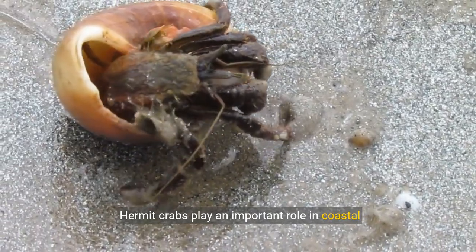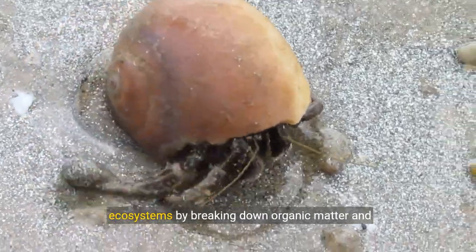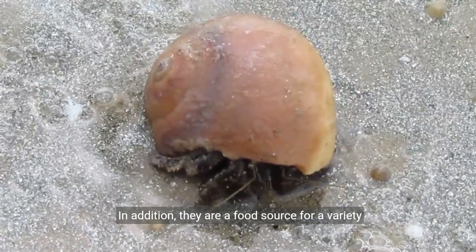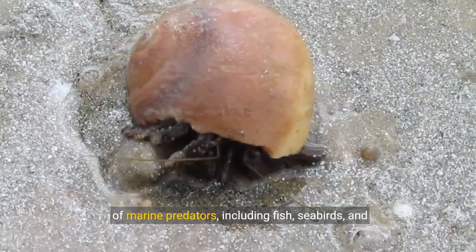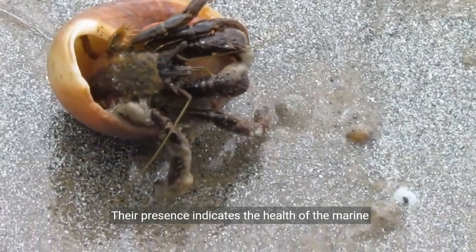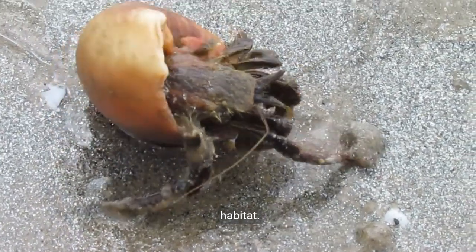Hermit crabs play an important role in coastal ecosystems by breaking down organic matter and recycling nutrients. In addition, they are a food source for a variety of marine predators, including fish, seabirds, and other crustaceans. Their presence indicates the health of the marine habitat.